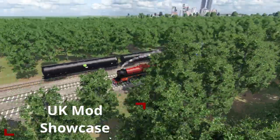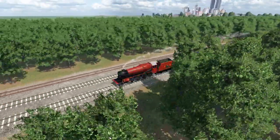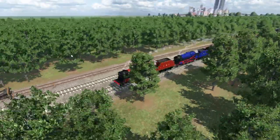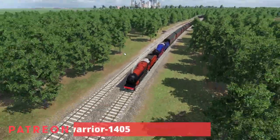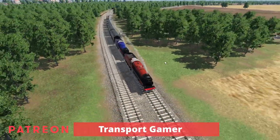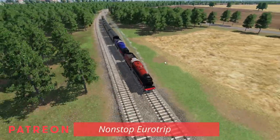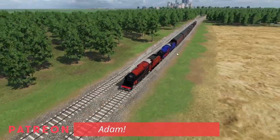Hi there, I'm Construction Gamer and this is a UK mod showcase for Transport Fever 2. It's been a while since the last one, so there have been a few mods that have come out since the last episode. I'm going to feature some of the more recent ones and some that I wanted to particularly highlight myself. There's a couple of reskins, new trams which are very exciting, and there's these as well.